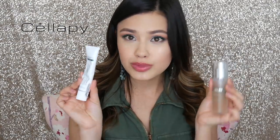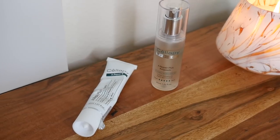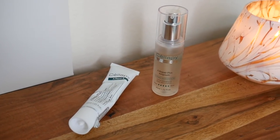Another brand I've been experimenting with the past couple of months that I've really been enjoying is Celepathy. I'm not going to get too much into these products because I'm actually going to be talking about them in another video. Over time my skin has gotten much more sensitive, so I'm always looking for products that are good for sensitive skin — I'll talk about those more in depth later.